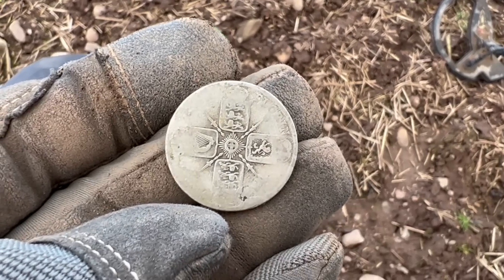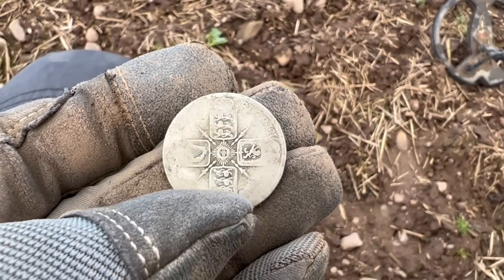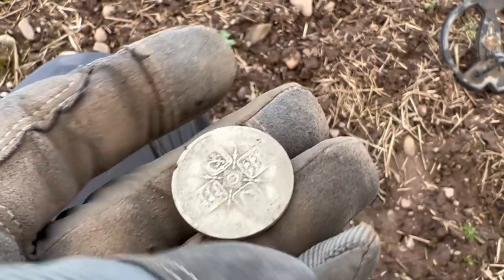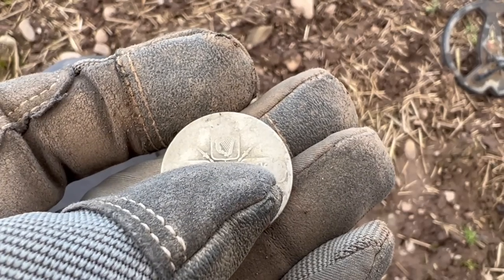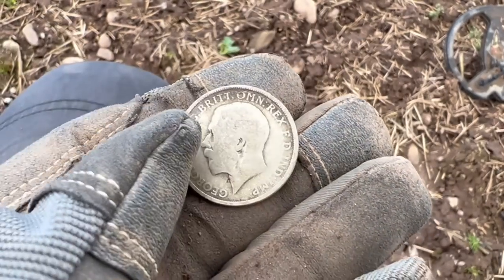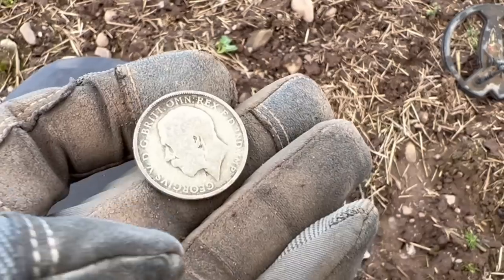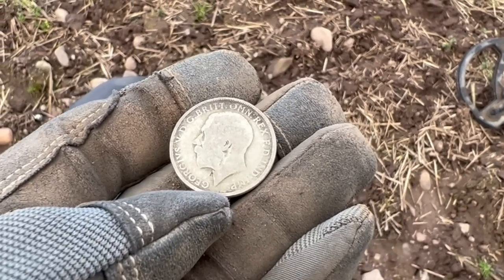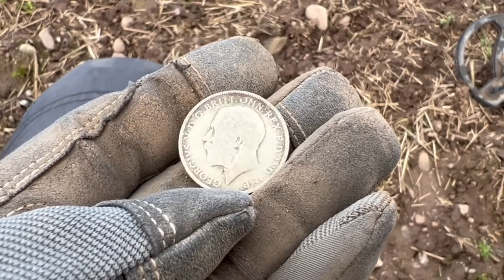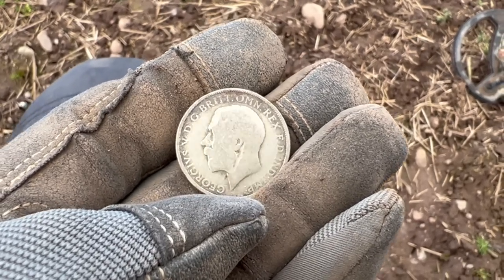It is a very worn - you can just make out the word 'florin'. You can see the three lions of England and the shields opposite one another, the rampant lion of Scotland, and the harp of Ireland, or Hibernia as it is often known. On the other side: Georgius V, by the grace of God, King of the Britons, Defender of the Faith and Emperor of India. So this is the son of Edward VII, who I found not a million miles away from where I'm sitting right now. He was on the throne from 1910 until 1936.